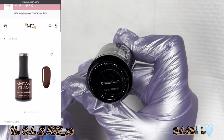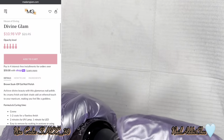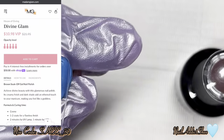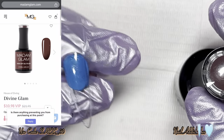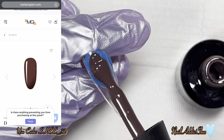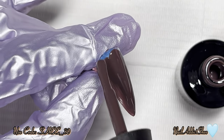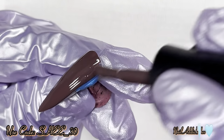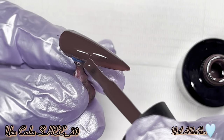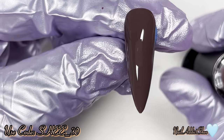The first shade is Divine Glam, which is a brown silk soak-off gel. It has a creamy finish and dark shade that adds an ethical touch to your manicure, making you feel like a goddess. I have been wanting a brown from Madam Glam for so long and this brown is absolutely perfect. I love the tone of it — it's kind of dark but not too dark. Some browns are so dark you can't tell until you're in light, but this is like a perfect brown.